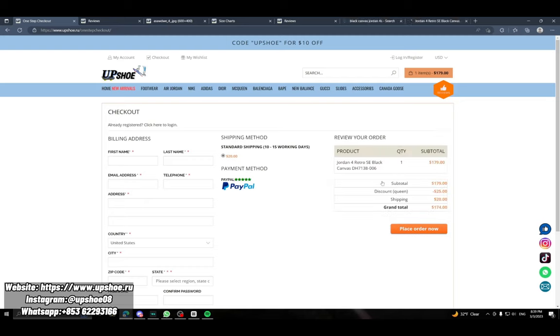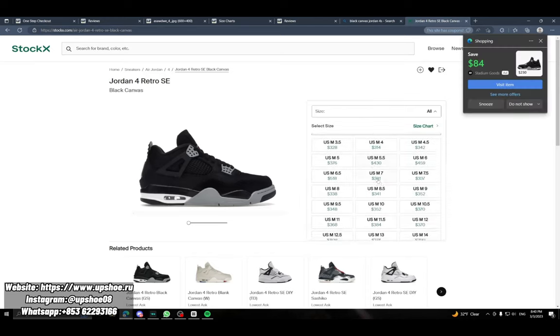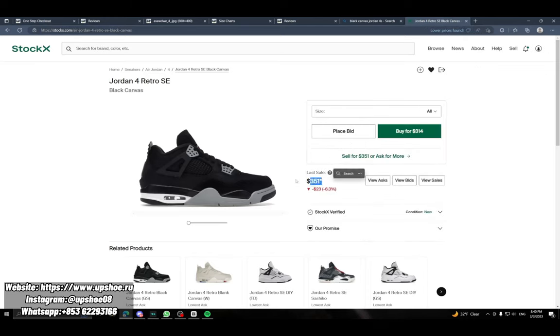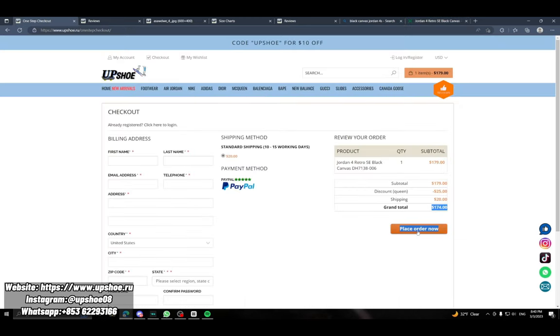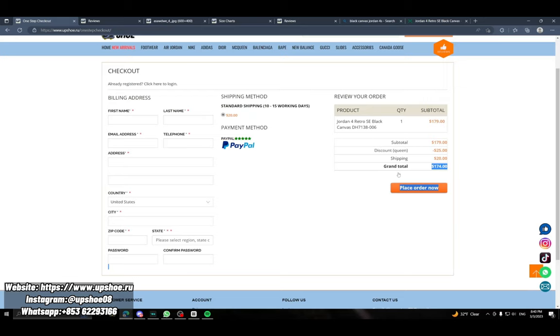If you were to buy the same shoe off StockX, that's $174 there but going up to around $351 — so you're saving so much money just by buying a rep. Once you place the order it'll bring you to checkout. It takes about one to three business days to prepare the shoe, then they do a quality check. Once approved they ship it out and you get a tracking number, then you can track it from there.